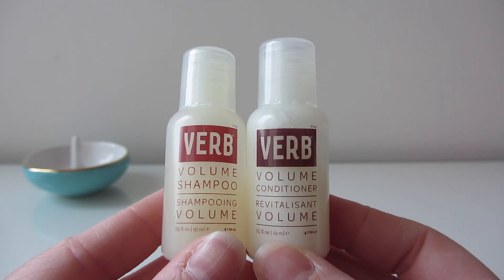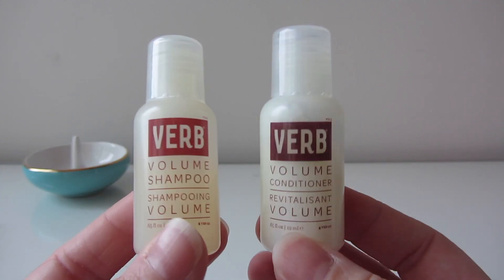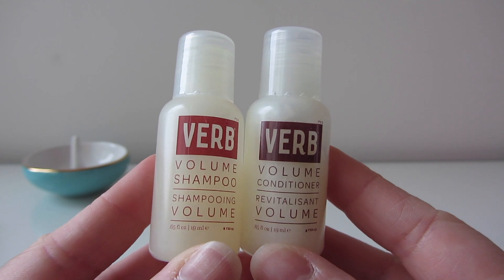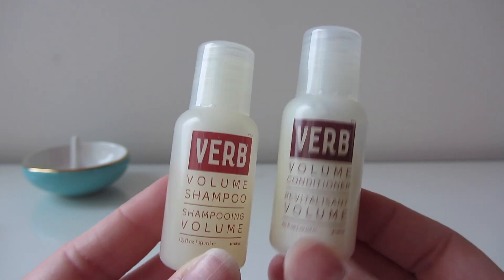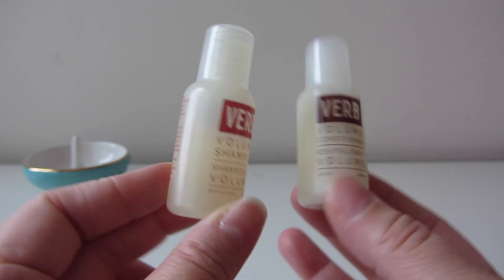For more haircare, I sometimes bring sample shampoos just in case the shampoo where I'm staying isn't great, or they don't provide conditioner — which has happened once or twice. Right now I have the Verb Volume Shampoo and Volume Conditioner. I'm also a fan of taking shampoos from hotels, especially the Fairmont because their shampoo smells amazing.